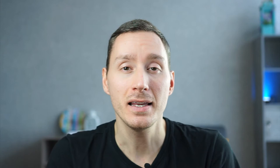My name is Ilya Lobanov and I'm the founder and creative director of Studio, a brand agency focused on growing brands and businesses. I'm also really passionate about empowering designers to learn the skills necessary to take them from order-takers to creative partners and to really maximize their potential.